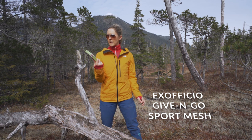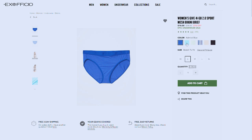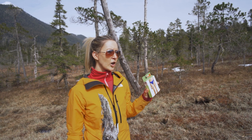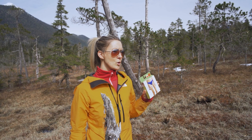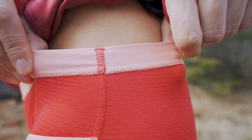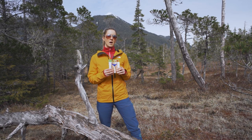First up on the list is the ExOfficio. They are bikini cut, a little brief. These run $23.50. They are a nylon elastane blend with an antimicrobial treatment for odor control. They are super breathable and super lightweight. This particular pair is a completely seamless cut, which I found to be very comfortable, especially when you are hiking with pants that are a little bit snugger than others. They have a super soft waist, though the underwear does tend to creep a little bit when you're wearing snug pants.